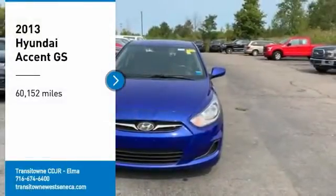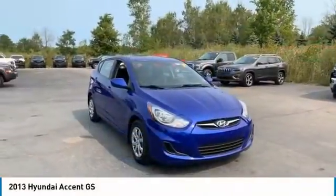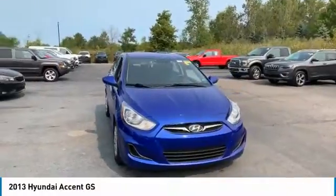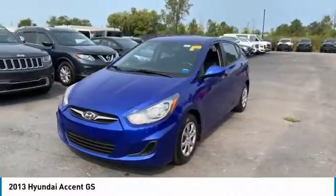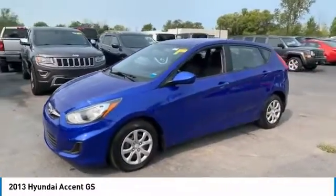Stop by and take a look at the 2013 Accent, designed to keep you moving and leave boredom behind. The Hyundai Accent is affordable, fuel efficient and safe — a winning combination.